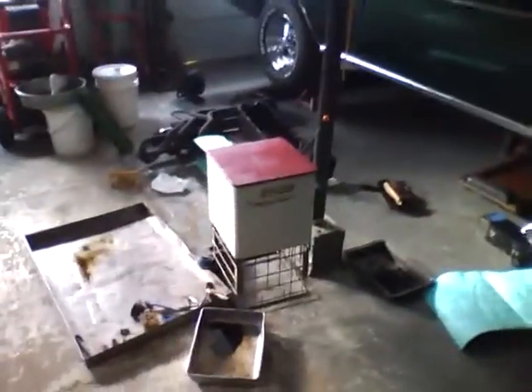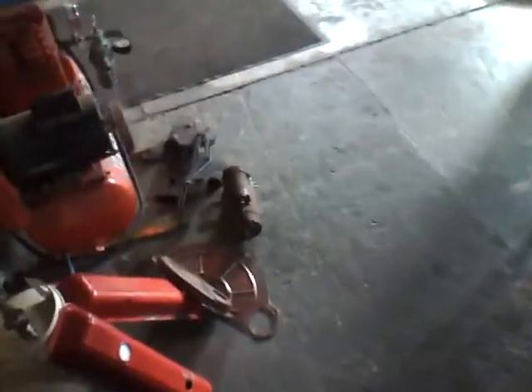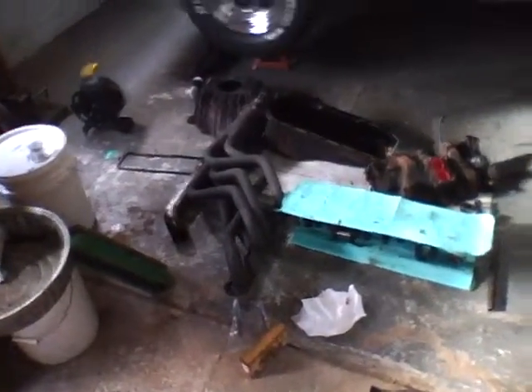Hey guys, what's up. Tore apart the Chevelle a little bit — it's up on a couple stands, engine's gone. Everything's in pieces right now. Dad's getting it washed and cleaned, then gonna take it out and get the bore job done.